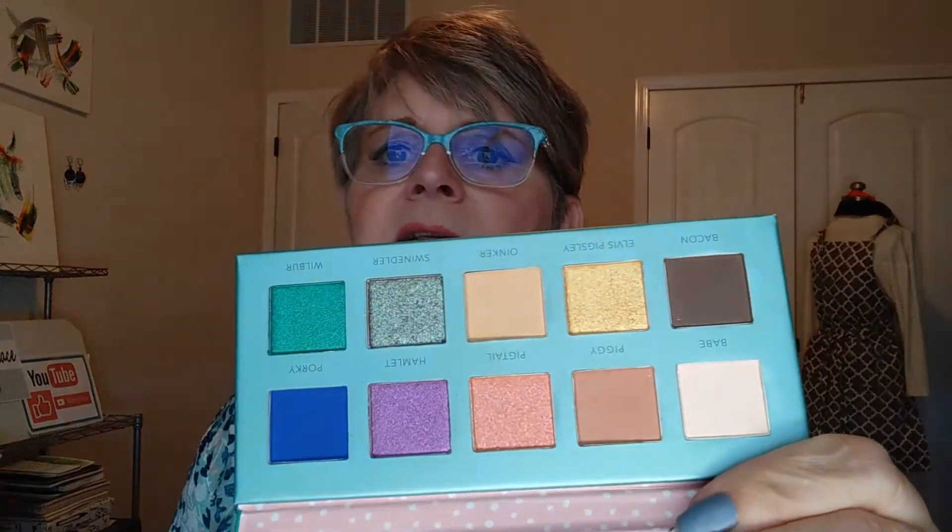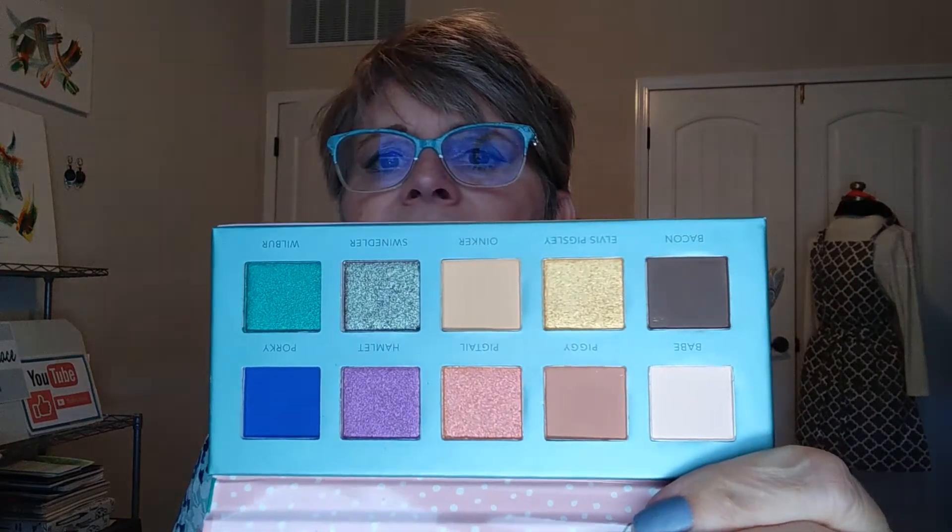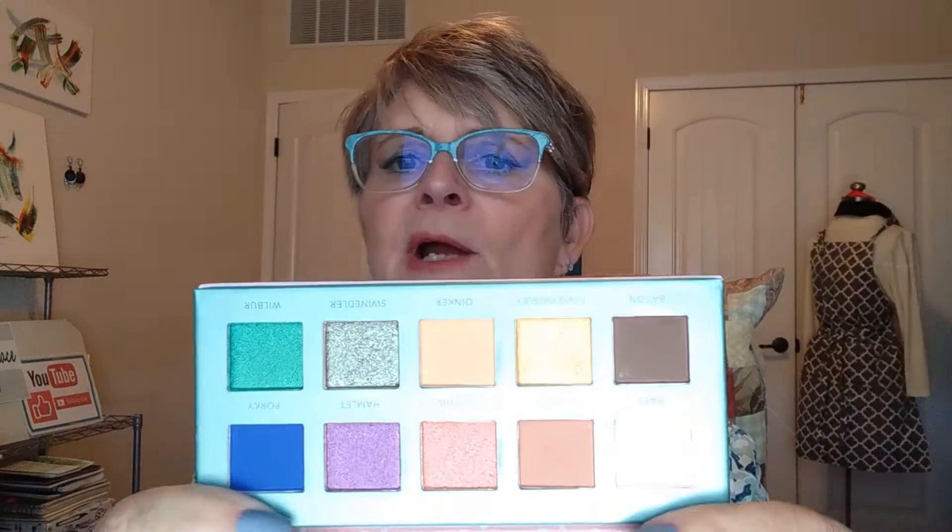And every box comes with a palette — this is exciting! This is by Rude, called Party Animals. There's a little pig on there, that's cute. We have ten shades in here — pulling it out it looks great. It does have a mirror and here are the shades. Wow, those are pretty! I need a new shade like that for my overall eyelid. Very pretty — I can definitely do some looks with that.